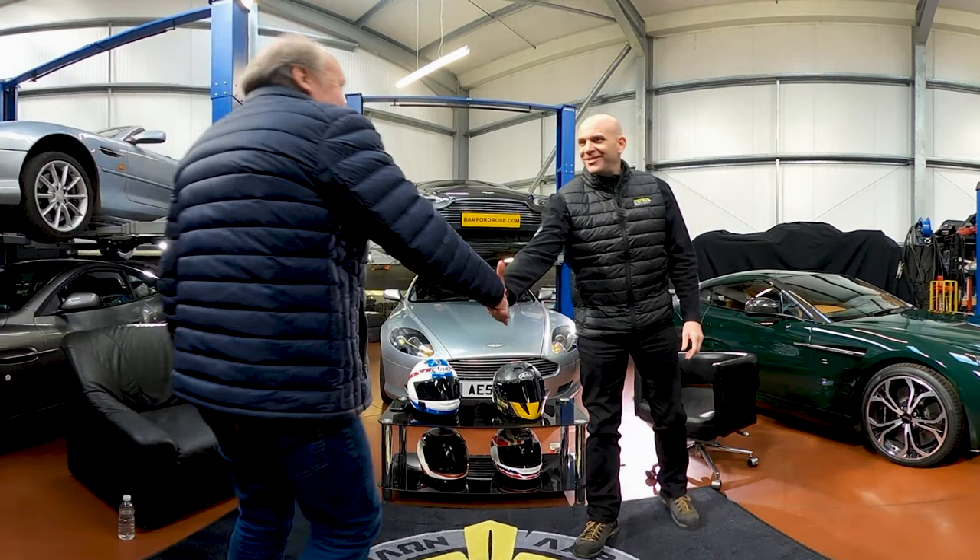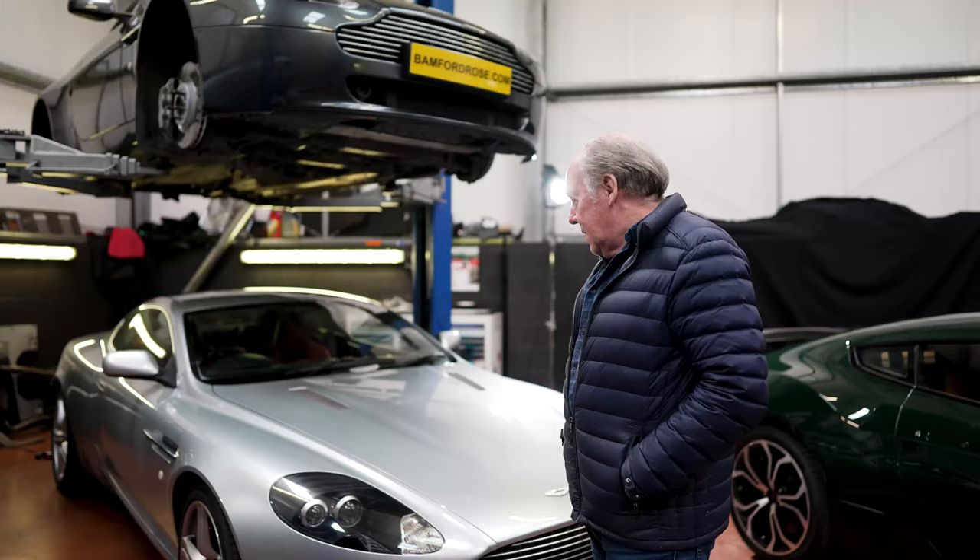Ian, welcome in. Before we talk about Aston's design language, how does it feel to be sat in front of this art gallery — all your work? You know, it's exciting to see them together. You don't very often see so many Astons in one place of different types. I always get a real buzz when I see them again because each one is a story to me, and to see them together it's just a fantastic feeling. It kind of reminds me of what I've done, which I often forget about.